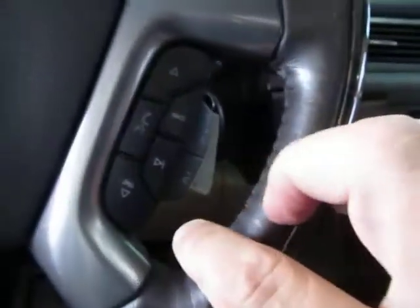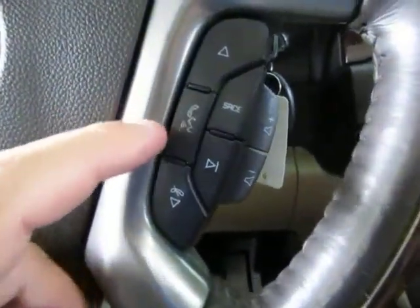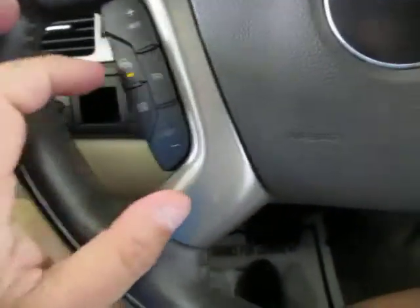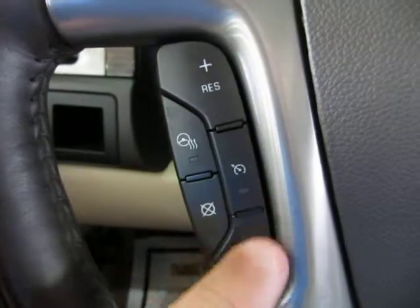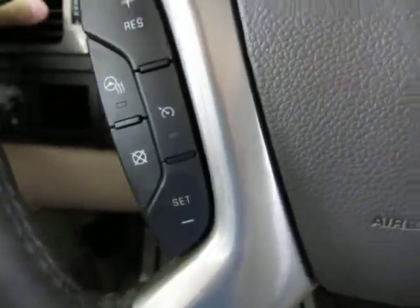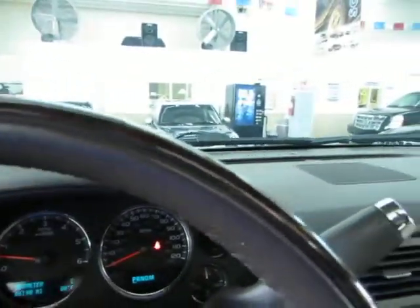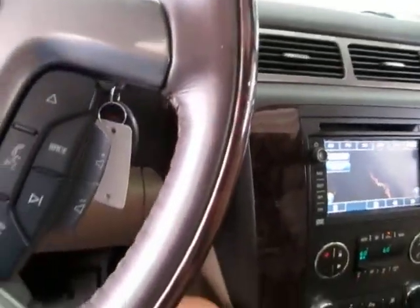Once you pair your phone, when it rings you answer here — when you're done talking, press here. It does have a heated steering wheel option, and these are your cruise control buttons. It's a leather-wrapped steering wheel with wood trimming — in great shape, without any cuts, tears, burn holes, cracks, no stitching coming apart, no color missing, just really nice shape.